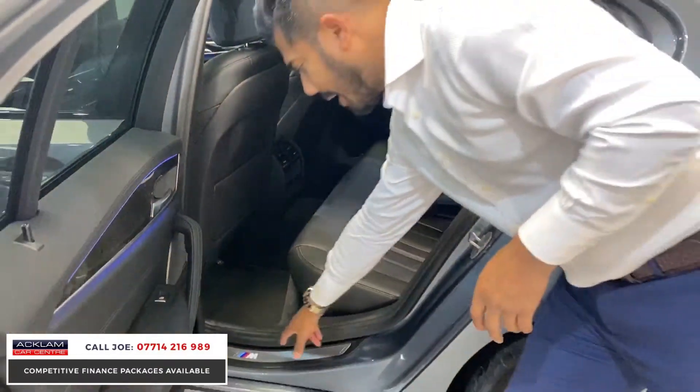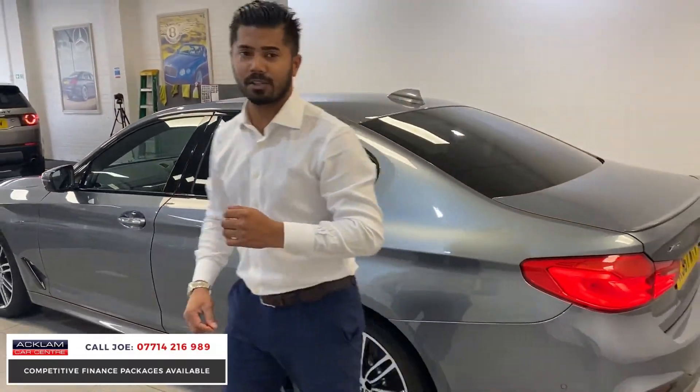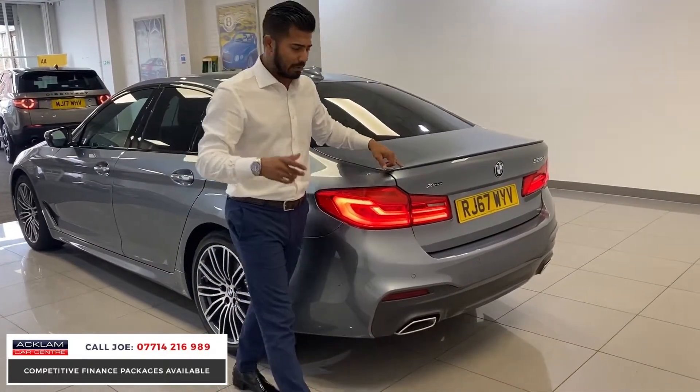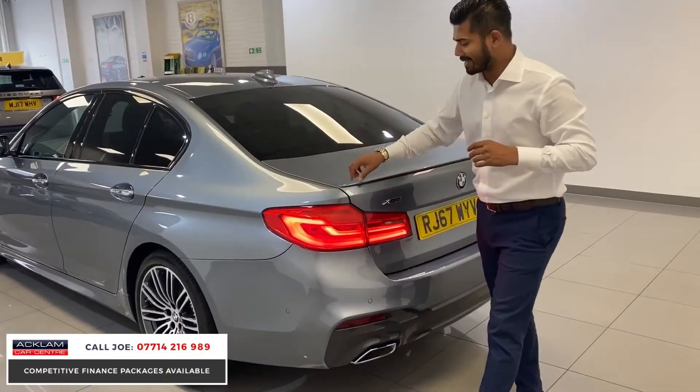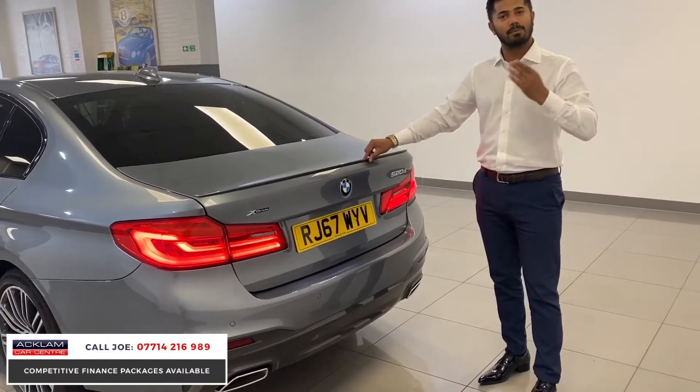It is an M Sport so you have all the entry kick plates, bumpers, side skirts, and little things like the lip spoiler — it's only small and subtle, but that's what it needs to be because sometimes less is more.